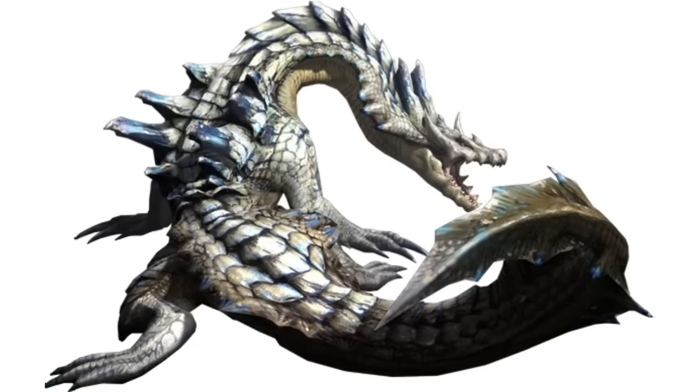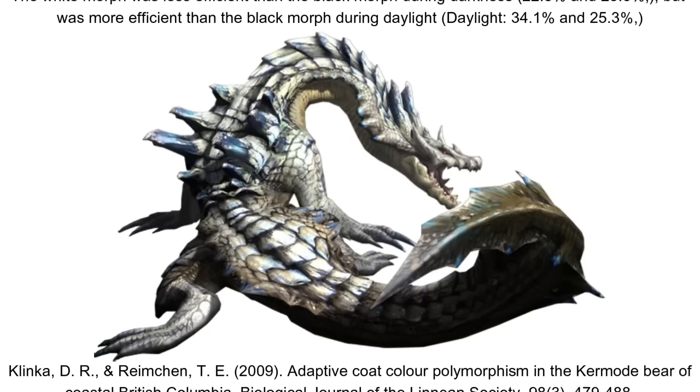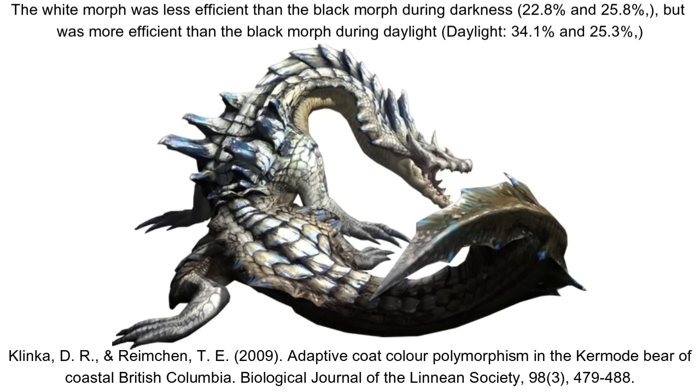Ivory Lagiacrus are another example, with there being some effect on behaviour, in that whilst an ivory Lagiacrus physically is otherwise near-identical to a normal Lagiacrus, they spend a lot more time on land, and as suggested prior, this may be due to better land-based hunting thanks to their colour. That one morphotype seemingly preferentially spends more time in one environment than another may help reinforce the subspecies even when overall habitats overlap heavily.